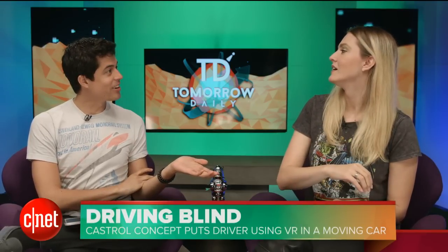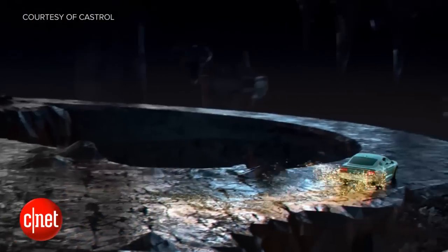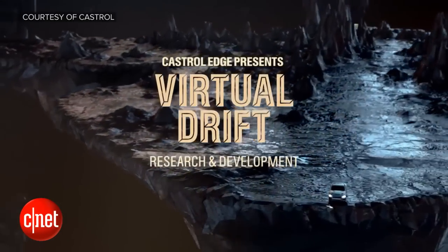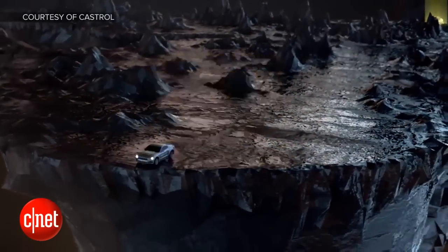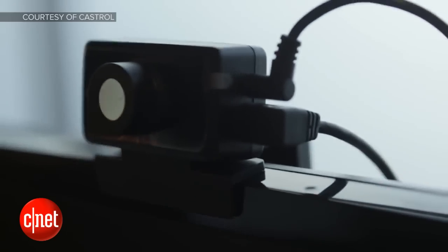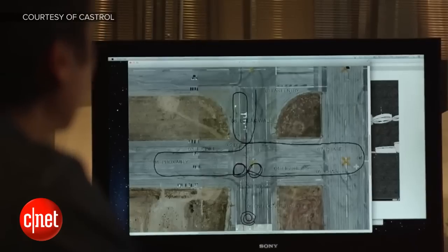Tell me about this driving thing — it sounds insane. You know that people are just scratching the surface of what can be done with VR. Well, Castrol is getting on top of this by actually having a driver wear VR while driving an actual car so he can drive in a simulated space. There are a lot of moving parts to this, including a car — a Mustang — 680 horsepower or something. So it's incredibly dangerous.